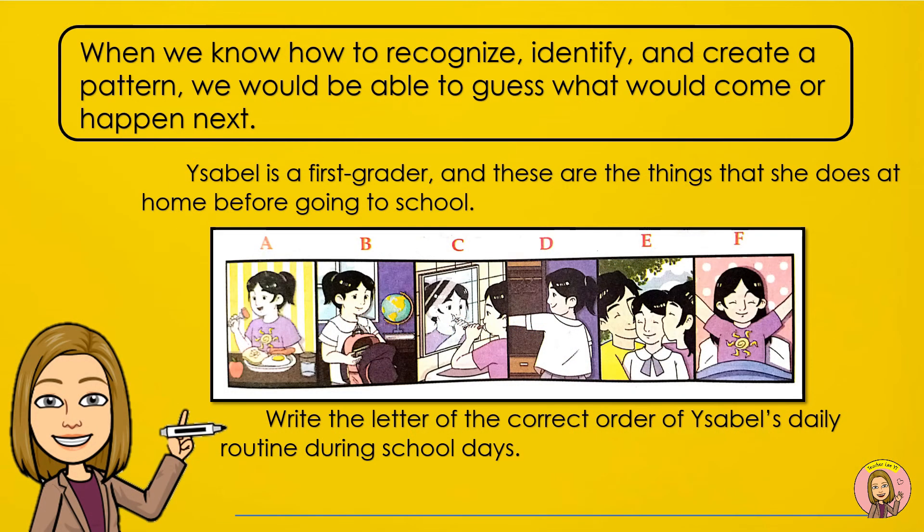When we know how to recognize, identify, and create a pattern, we would be able to guess what would come or happen next.